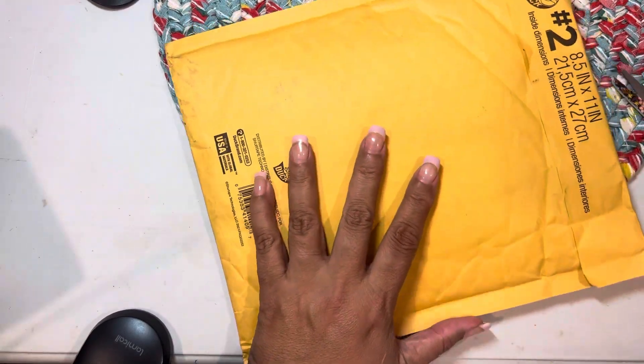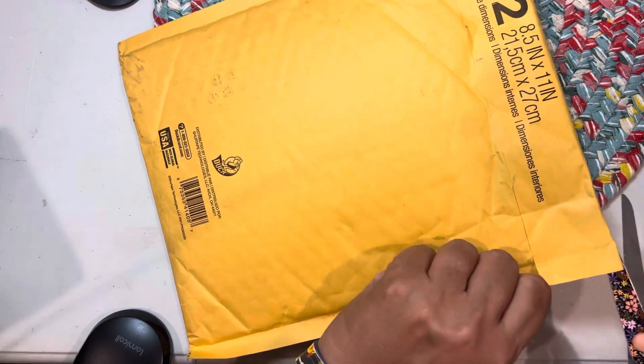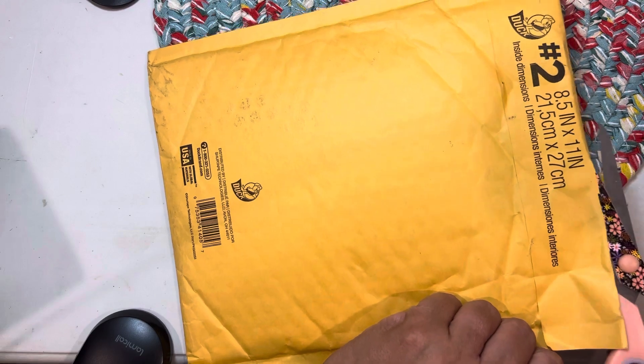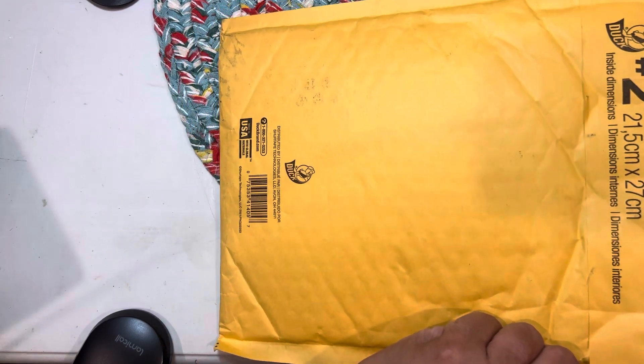Hey guys, it's another mail day and I got this piece of mail from my friend Heather. I forgot that she sent it to me. I came home from work today and I had four packages at the door — so fun. I was like, what in the heck?